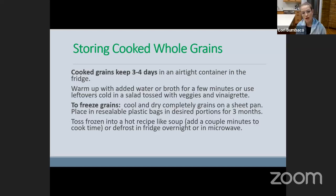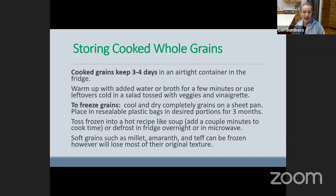Freezing grains will just add some cooking time to your recipe, or you can defrost them — sometimes I'll pull them out of the freezer and put them in my fridge overnight and they're ready to go the next day. Soft grains like millet, amaranth, or teff can be frozen; however, they're going to sort of lose their texture. They take on a porridge consistency when cooked, so they won't freeze the same as something like farro or wheat berries, which retain their texture and firmness in the freezer.